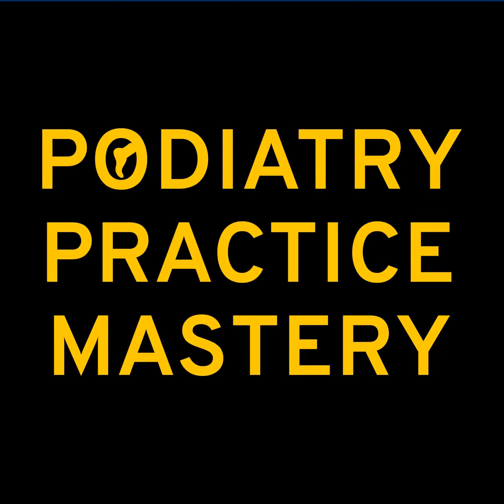If you haven't done the 30-day practice blueprint, I'd go to podiatrypracticemastery.com. You can get that course, and in there I have all my templates. If you want to see the templates I use, they're in that course.